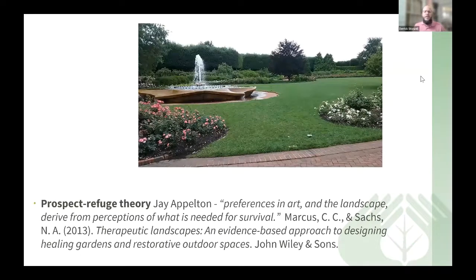Another theory sometimes discussed with horticultural therapy is the prospect refuge theory, developed by Jay Appleton. This theory discusses the prevalence of art and landscape derived from perceptions of what is needed for survival. The biophilia and prospect refuge theories speak to our experiences as humans — it has been ingrained in us to find places of refuge and safety, and garden spaces can provide those. Gardens can also be a place for prospect — opportunity to do activities, learn, and explore. We as humans tend to identify with natural scenes, natural things like plants and animals.